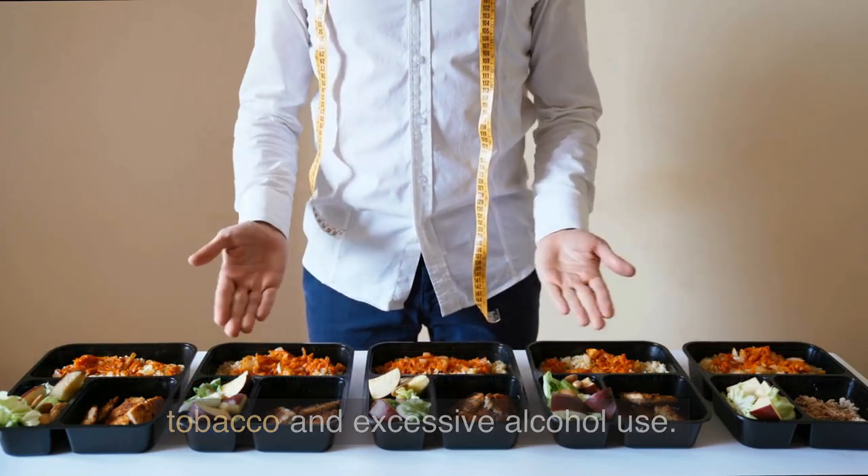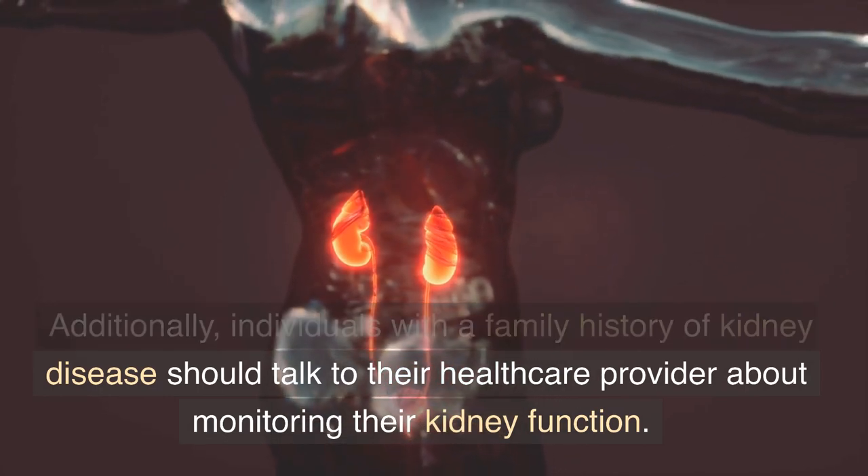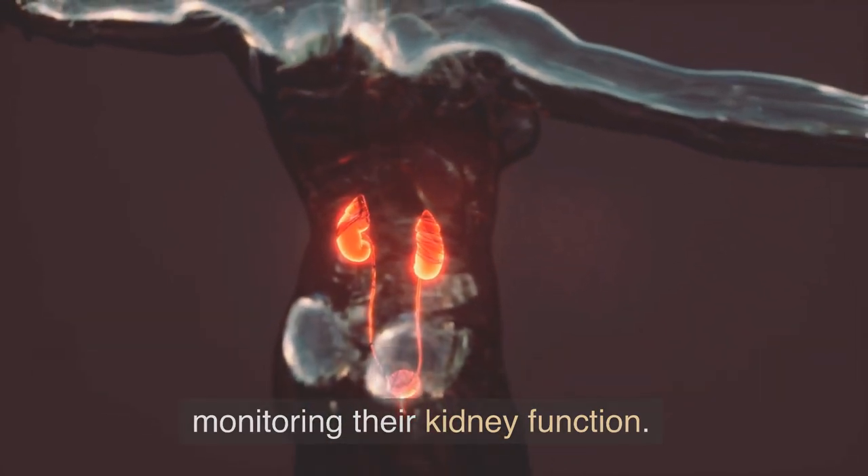Additionally, avoiding tobacco and excessive alcohol use is recommended. Individuals with a family history of kidney disease should also talk to their healthcare provider about monitoring their kidney function.